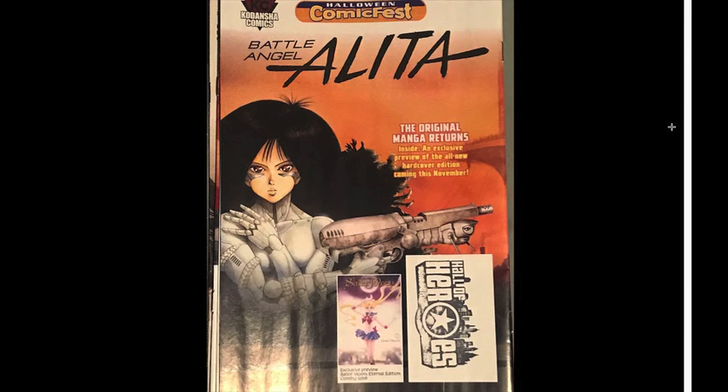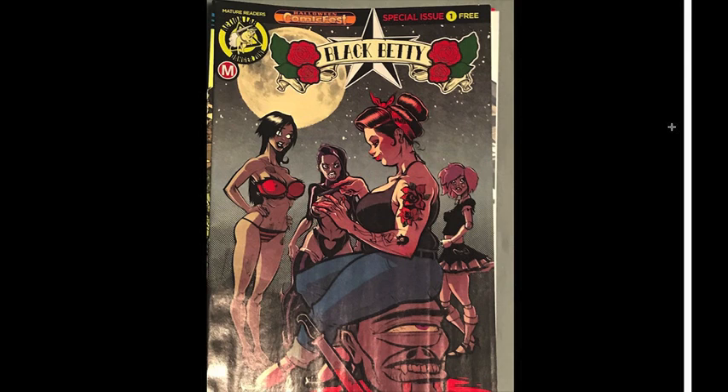Here's some stuff from Halloween Comic Fest — some free stuff. These were really disappointing for the most part. One had Battle Angel Alita and a Sailor Moon thing — each of those had two pages, and the rest was stuff nobody cares about. There was also one that was a pretty cool concept — Black Betty — I really dig the story, it was just way too short. Everything else was advertising, about four pages long. I might pick up the trade for Black Betty once it comes out, because the writing was pretty solid and the character is just an interesting idea.